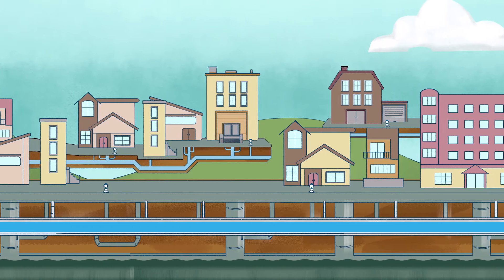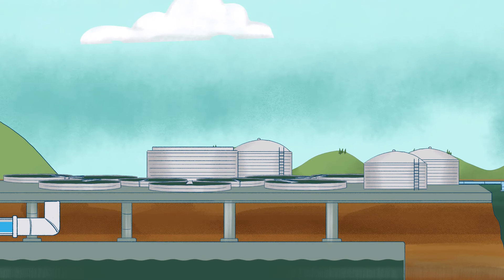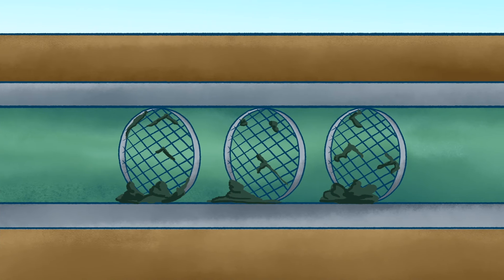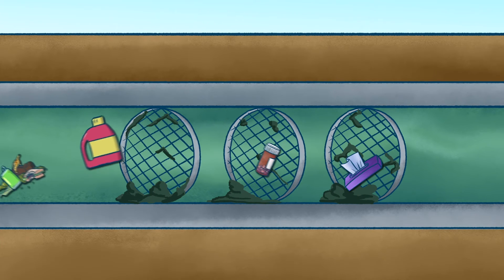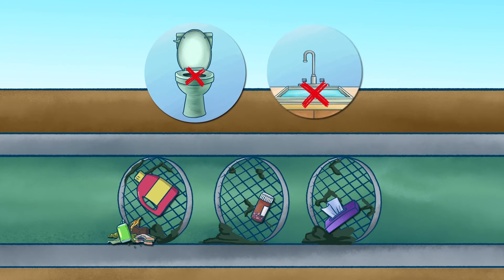After the water leaves your home via the drains and sewer, it goes to our wastewater treatment plant, where we first screen it for large items that should not be in there, such as wipes, pharmaceuticals, grease, and trash. Don't flush these items or put them down the drain.